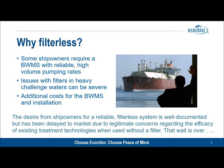It has been developed in response to ship owner requirements for a ballast water management system that can cope with heavy challenge waters — that is, water with a high level of total suspended solids — and be able to maintain high volume pumping rates reliably. It's also been developed in response to concerns regarding the efficacy of existing treatment technologies if used without a filter.